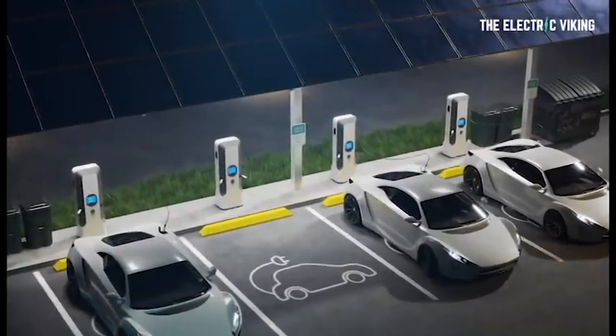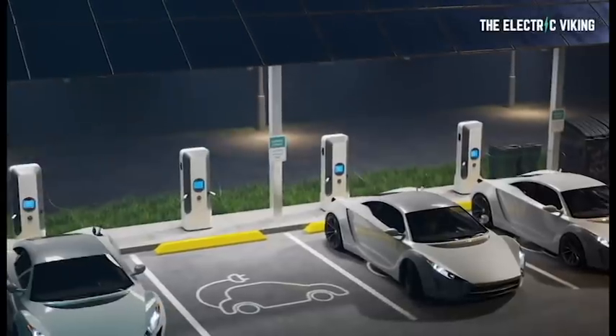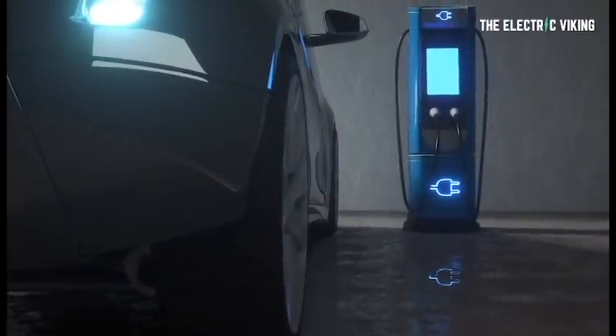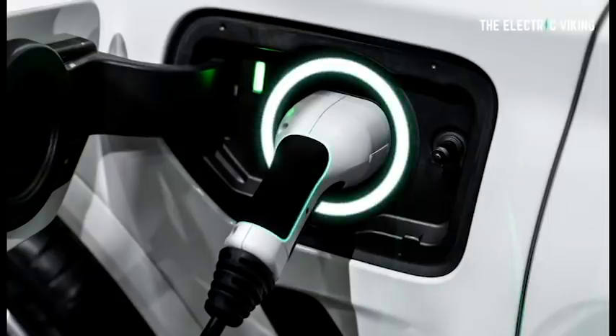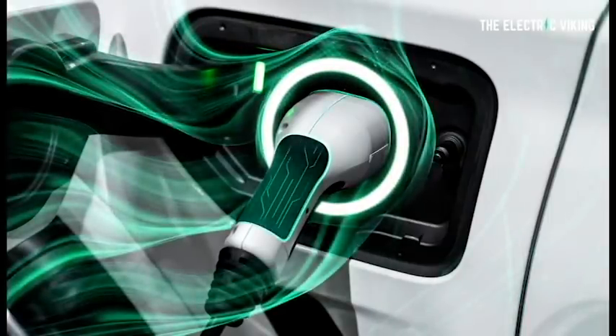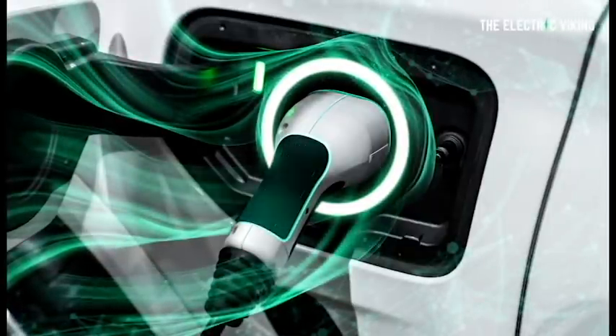Many charging stations are also subsidized or run by local governments or electric utilities. If we're going to adopt electric vehicles in any meaningful way, we need the kind of infrastructure that can support ever larger chunks of the population making that switch. Like most big problems, there's no magic bullet solution. Instead, it's going to take a number of smaller initiatives all working in tandem to get all the nuts and bolts snugged up tight so everything runs like it should.